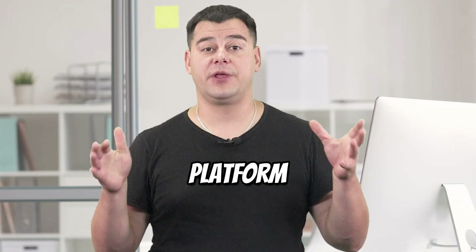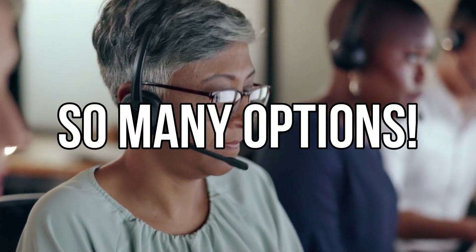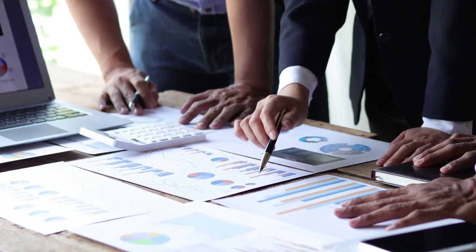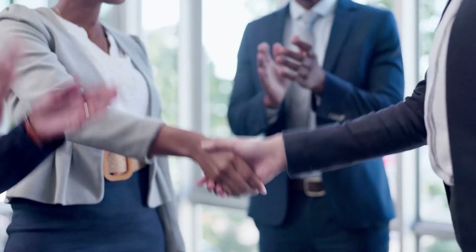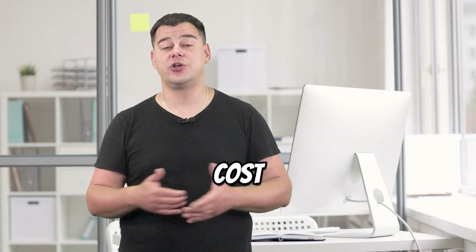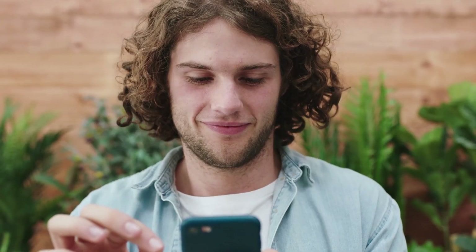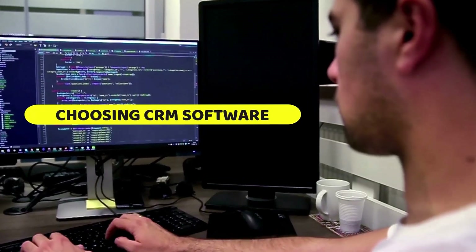Hi! I want to share with you my own experience with the best platform in the best CRM software category. Because there are so many options on the market, we researched and analyzed many of the leading platforms. We came up with the best choice after considering several factors, including the cost of each CRM. Keep watching to learn more about the essential things to consider when choosing CRM software.